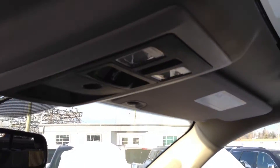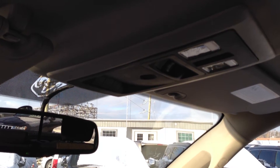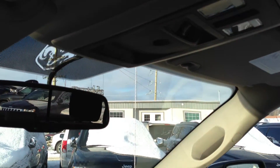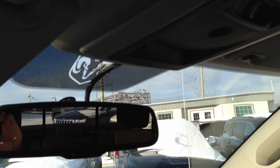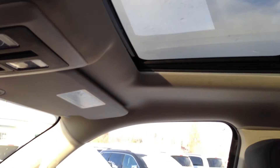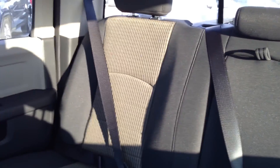The overhead center console has your remote switch for the back power sliding window, two vanity lights, and functions for your garage door opener. We just talked about the power center — hope that gives you a good idea.